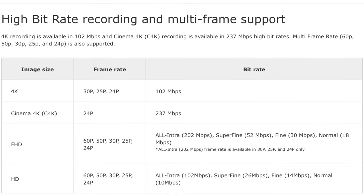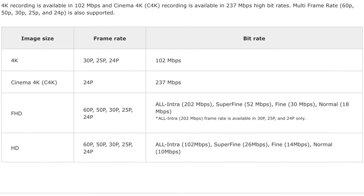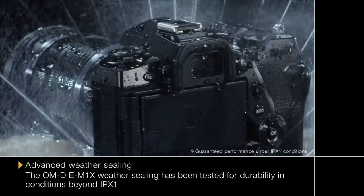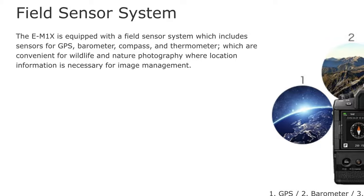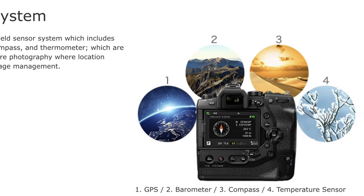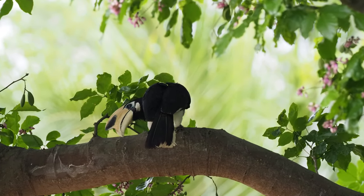Unfortunately, with all the added processing power and larger body for heat dissipation, the E-M1X is still unable to shoot 4K at 60p, and there is also no 10-bit video encoding even via external recorders. I swear I could make the switch if the video capabilities were there. There is improved weather sealing up to an IPX1 rating. There is also a built-in GPS sensor, temperature sensor, barometer, and compass. The embedded GPS information is useful for birders like me, where I can track and pinpoint a bird's location for subsequent visits.